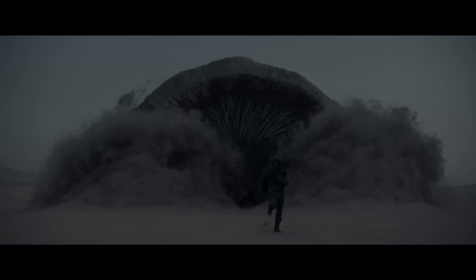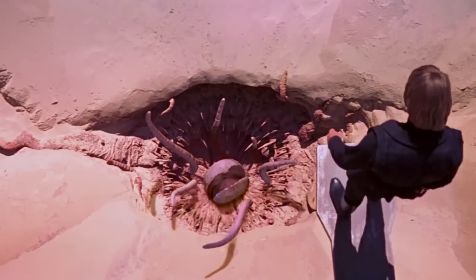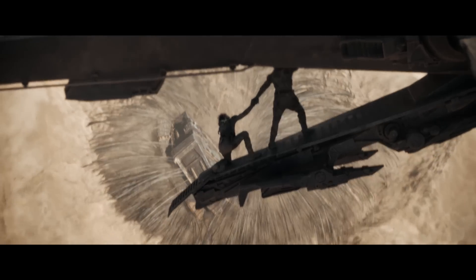Next up we have the Sarlacc and sandworms. Both franchises boast similar desert planets and similar giant sand-dwelling creatures that have many-toothed mouths. Especially when viewed from overhead, the Sarlacc bears a striking resemblance to Dune's sandworms — but sadly only one wound up eating Boba Fett.